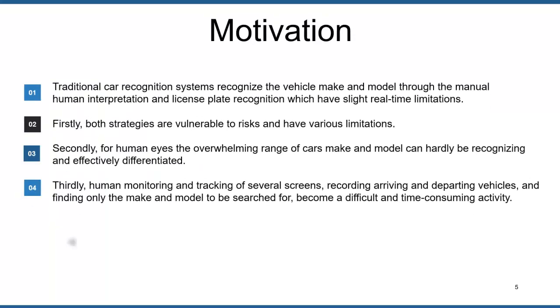Traditional vehicle recognition systems recognize vehicle make and model through manual human observation and license plate recognition, which have real-time limitations. Both strategies are prone to risk, and for human eyes it is difficult to remember or recognize the vast range of vehicle makes and models. Human monitoring of several screens and recording of arriving and departing vehicles becomes a difficult and time-consuming activity, making accurate implementation of vehicle make and model recognition challenging due to similar appearances of different vehicle models.